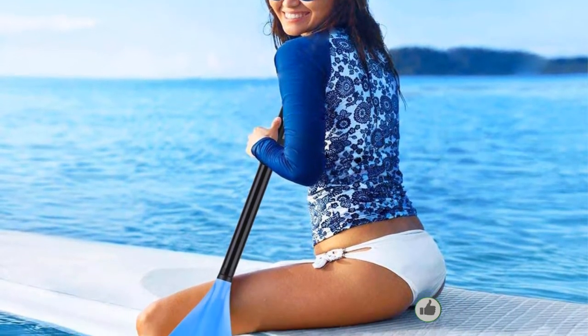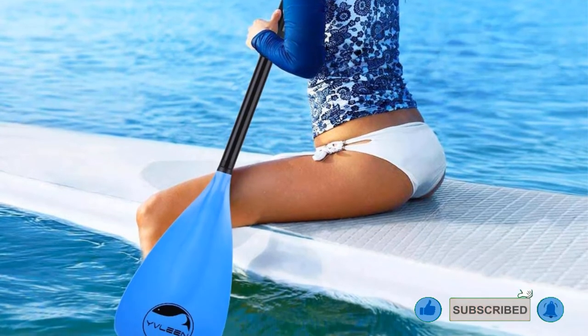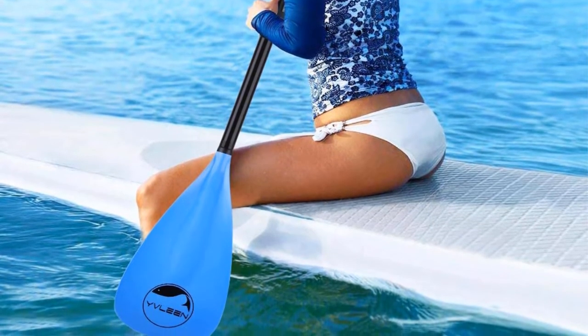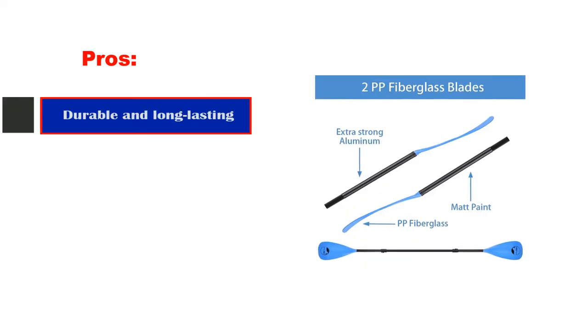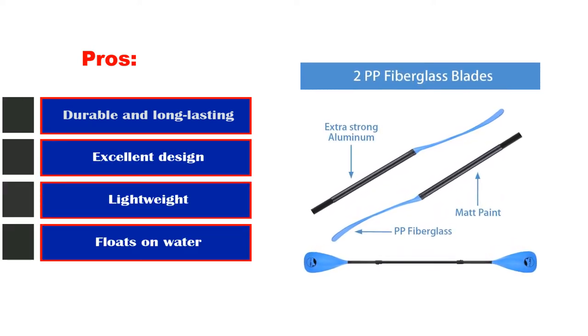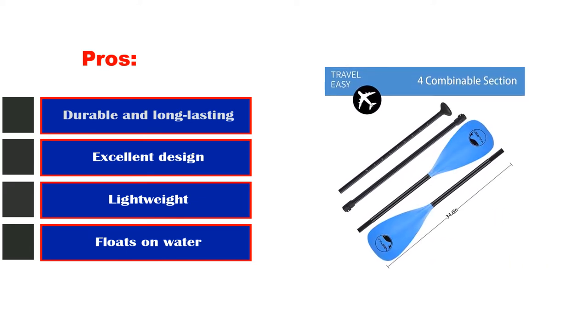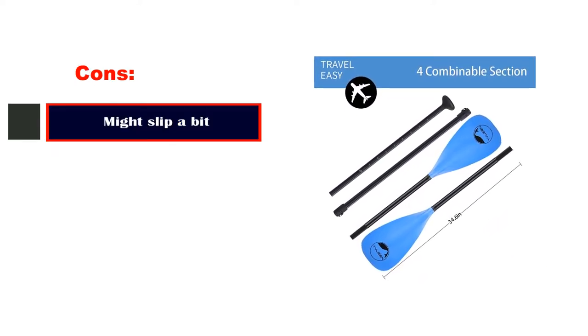It is a stand-up paddle but can be used for kayaks, surfboards, or any type of boat. The design suits any type of paddler, whether beginner or expert. Pros: durable and long-lasting, excellent design, lightweight, versatile, floats on water. Cons: might slip a bit.